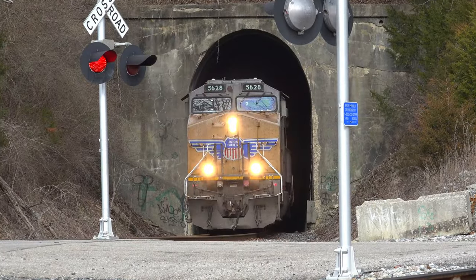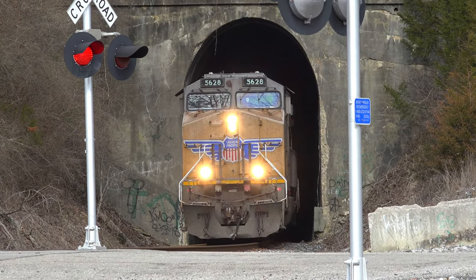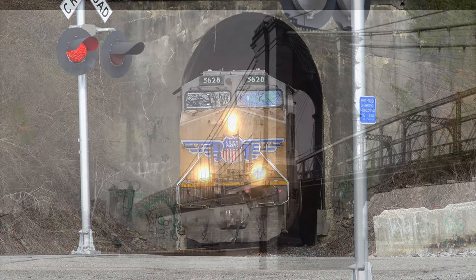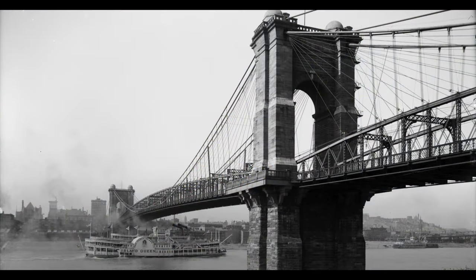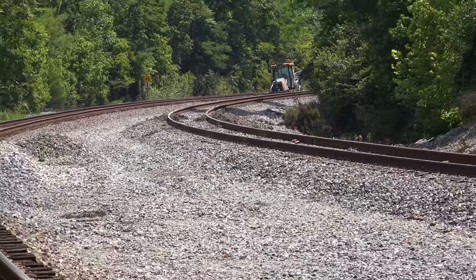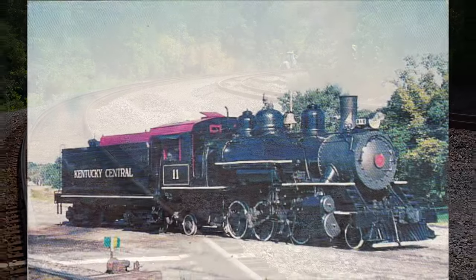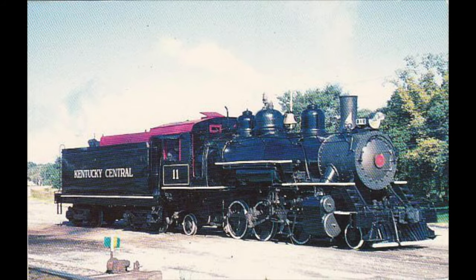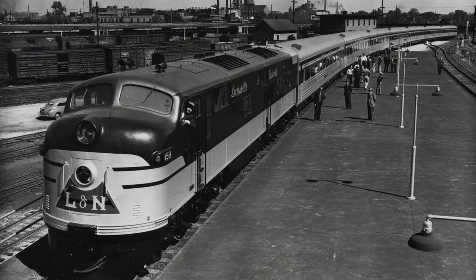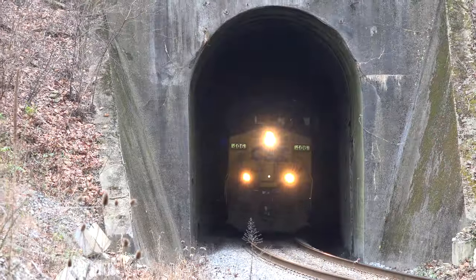The original tunnel is the oldest major piece of transit infrastructure in the greater Cincinnati area, beating out the Roebling Suspension Bridge by 12 years. The rail line was originally owned by the Covington and Lexington Railroad, which was acquired by the Kentucky Central Railroad, which sold out to the L&N Railroad, and is now owned by the CSX Railroad.